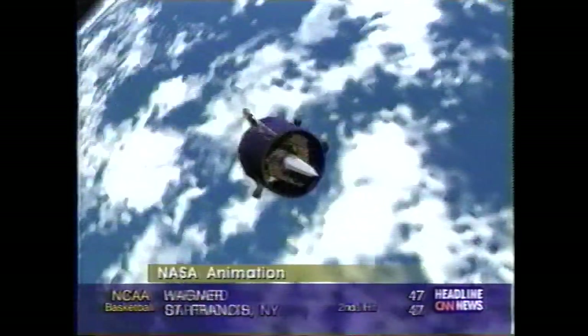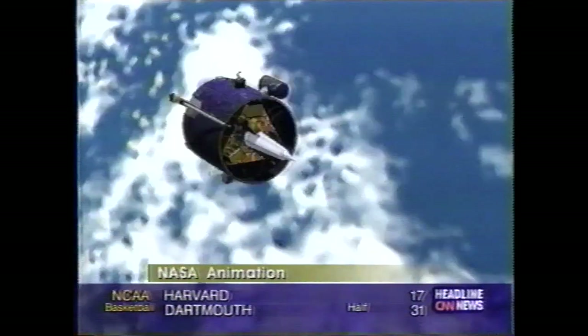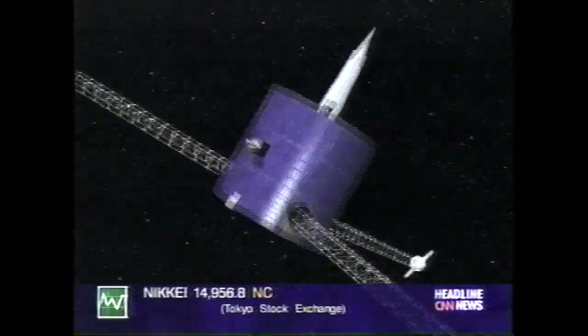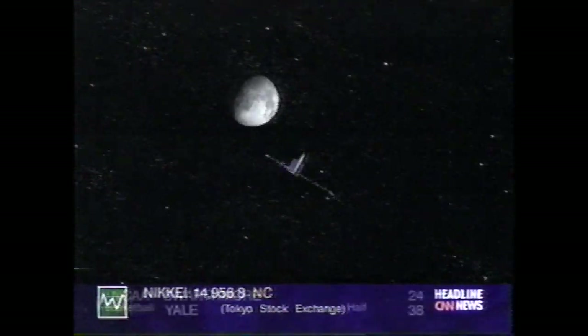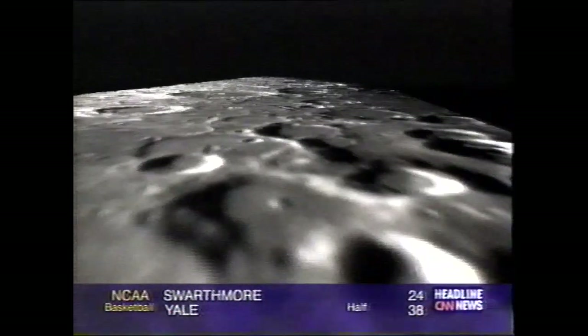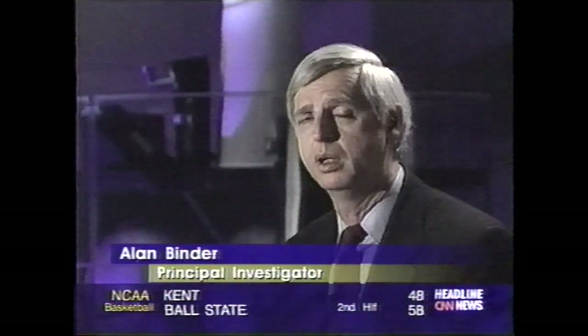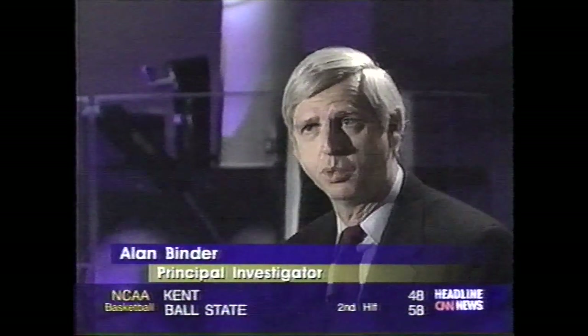Called Lunar Prospector, it is set for launch on a five-day journey to the moon. Once it arrives, Prospector, from a 62-mile orbit, will begin a year-long study, analyzing the lunar gravity, magnetic fields, and surface elements. The thing that makes Prospector really special is basically its simplicity. It has no computer on board, for example. This cuts the cost and keeps it more reliable.